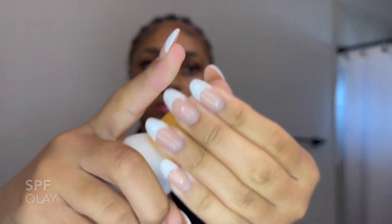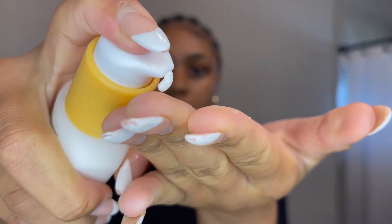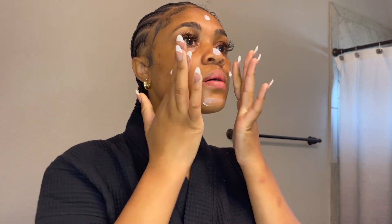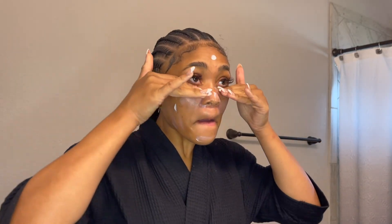Lastly, sunscreen — please don't walk out the house without this, y'all. It changes everything. Those dark marks will be a lot darker if I don't use this every day. Thank you guys so much for watching — this is my daily skincare routine. Muah!